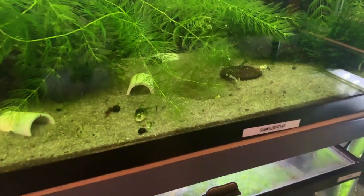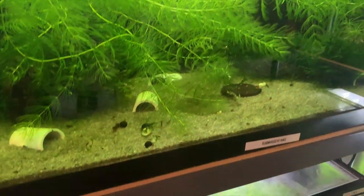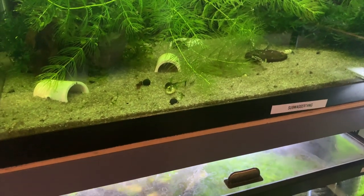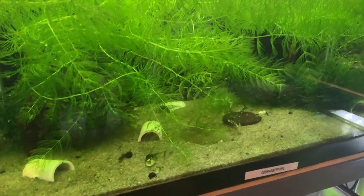Nothing going on in this tank other than massive plant growth. This used to be the crayfish tank — they all died off. This is also going to become a Caridina tank when I have a little bit of time.